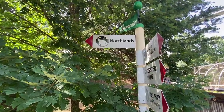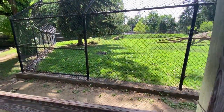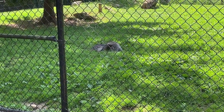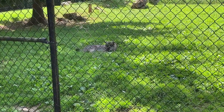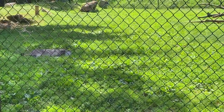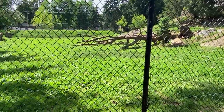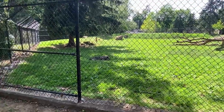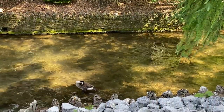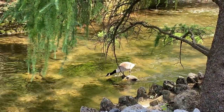Now we're entering the Northlands. The gray wolf — just laying there enjoying the shade. Hey buddy, how you doing, handsome? He is pretty. More Canadian geese — they're the most active animals at the zoo, playing in the creek.